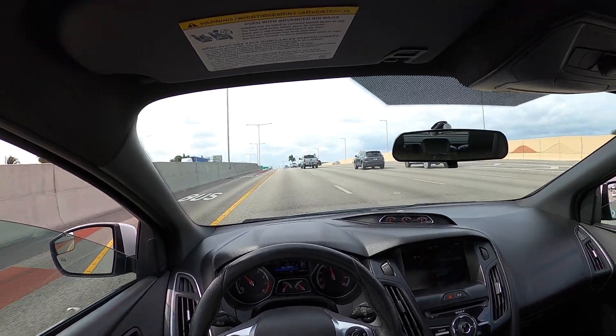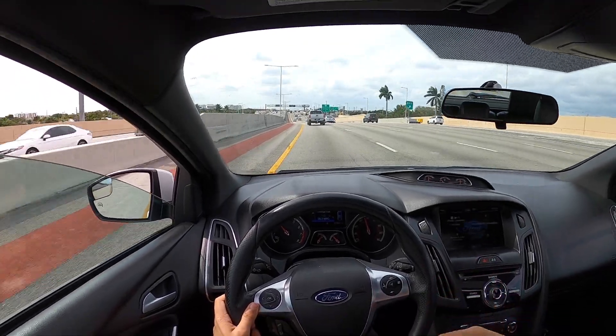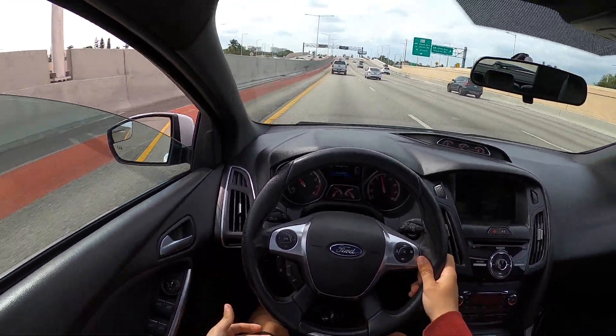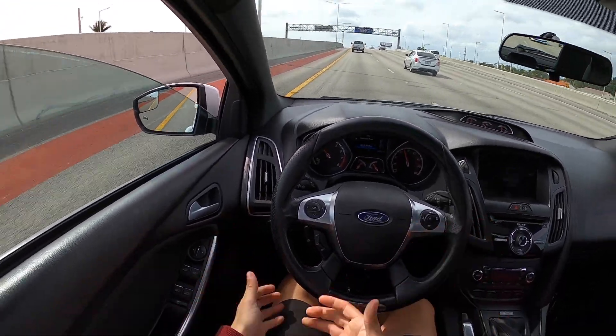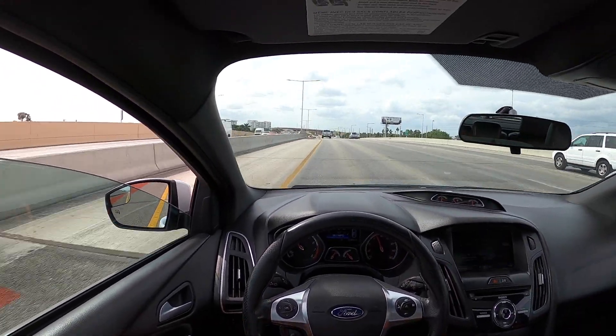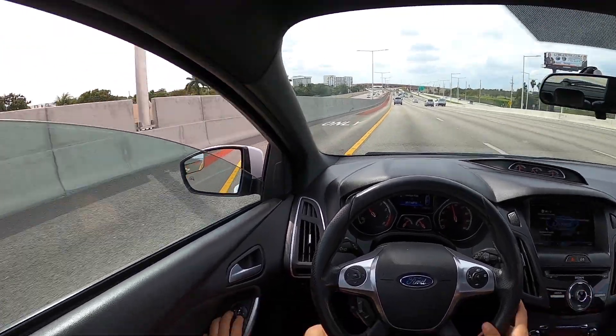One of my favorite things about this car is that it's a hatchback. One thing I do wish is that it was a little bigger. I'm around 5'10" to 5'11" and I don't even have my seat all the way back. If I did put it all the way back, anyone sitting behind me would be in literally like a tuna can — not much rear legroom at all.